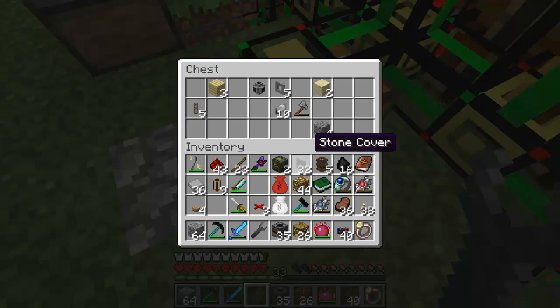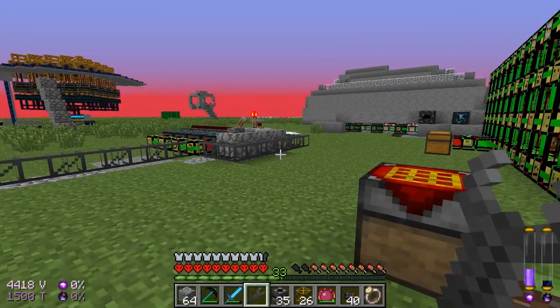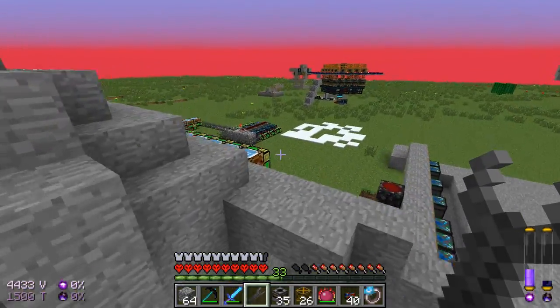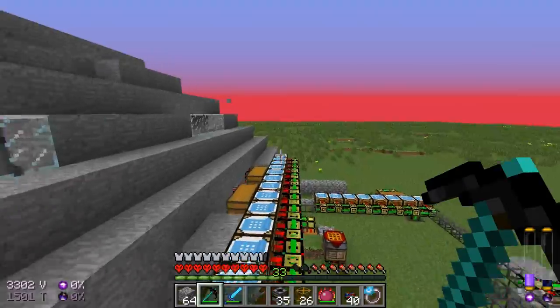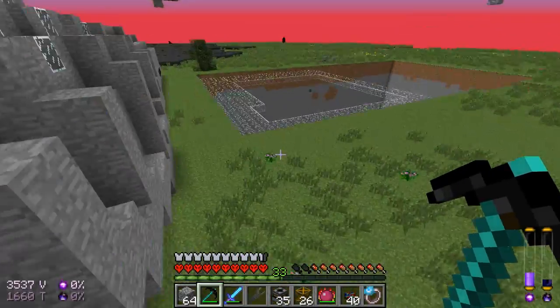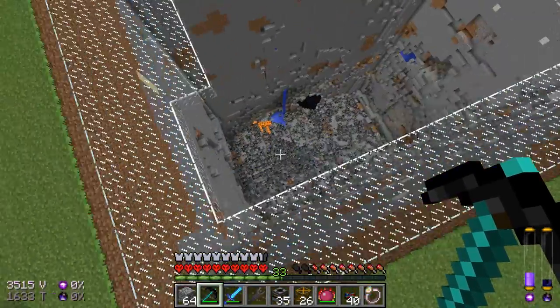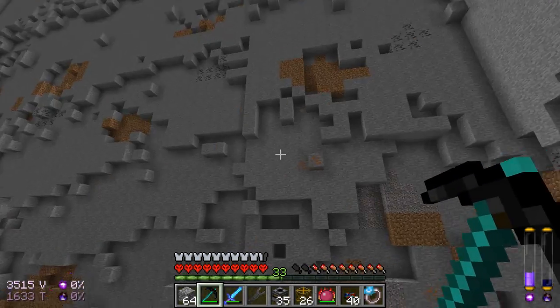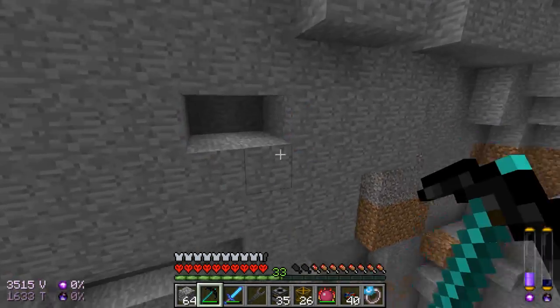Let's get a few more of those, and this should be enough covers. Let's run back and see — wait, do we have a motor? No, we don't. I need a bit more copper to be able to get this motor. You can tell I'm really prepared, but at least I have a nice little mine in which I can work with.